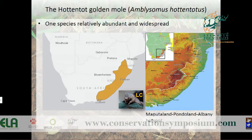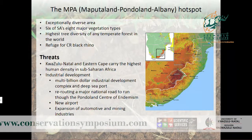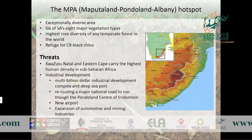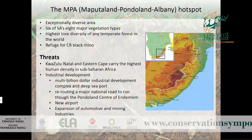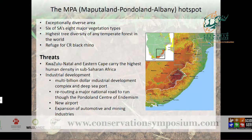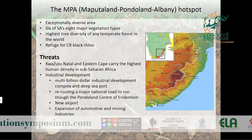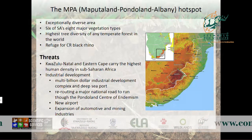The Maputaland-Pondoland-Albany hotspot is an exceptionally diverse area comprising six of South Africa's eight major vegetation types. It has nearly 600 tree species, making it one of the areas with the highest tree diversity of any temperate forest in the world, and it is also a refuge for the critically endangered black rhino. The hotspot spans KwaZulu-Natal and the Eastern Cape, which carry the highest human density in South Africa, placing these ecosystems under strain from industrial development.